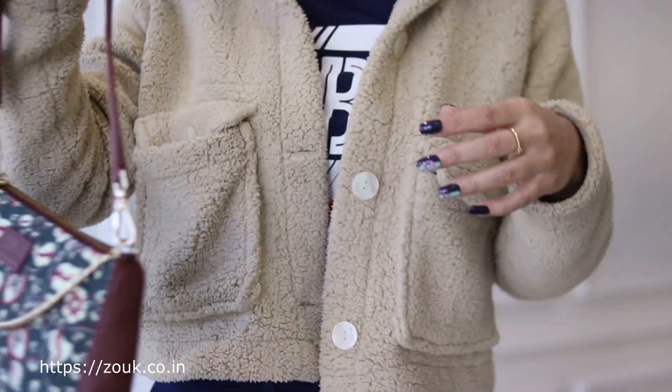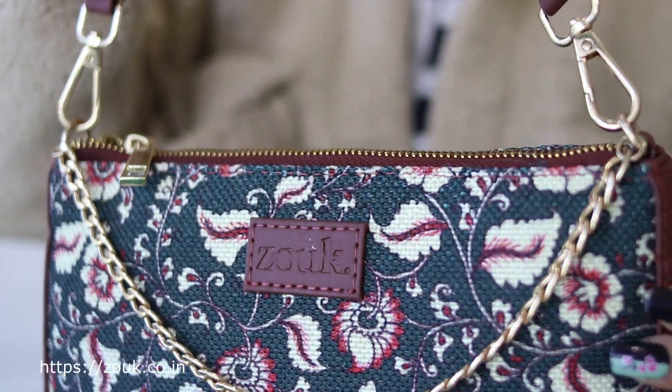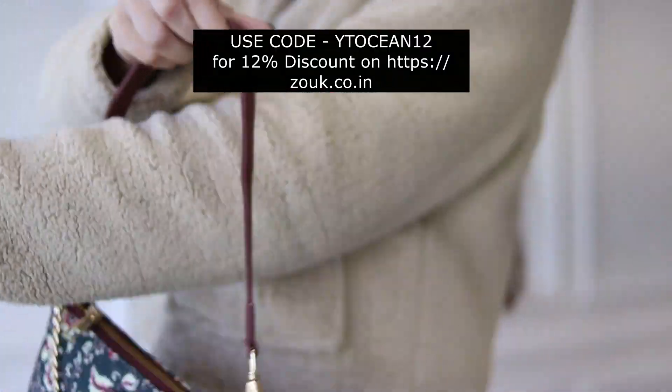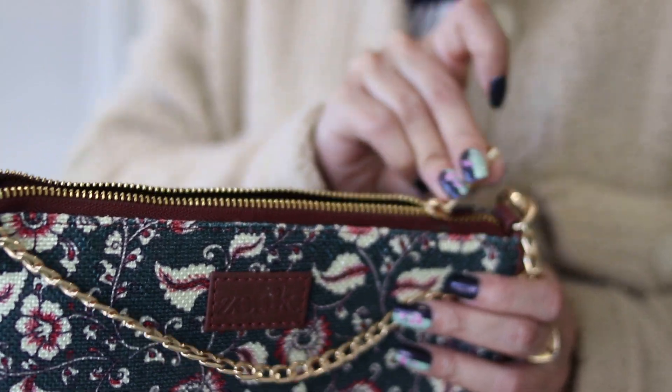Hi guys, welcome to my channel! Today I'm going to share some affordable beauty essentials you can buy from Amazon.in. Before going further, I'd love to share this Zoop bag I got recently — it's a really beautiful ethnic printed bag that will go with Indian outfits. You can use the coupon code WHITEYOCEAN12 on their website for a 12% discount; links will be in the description.